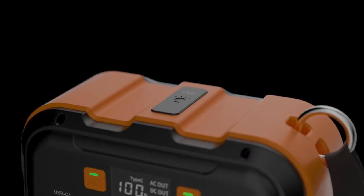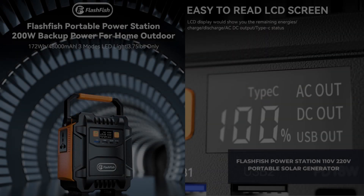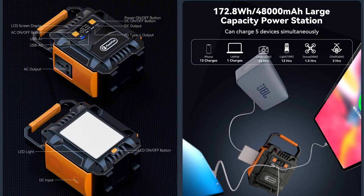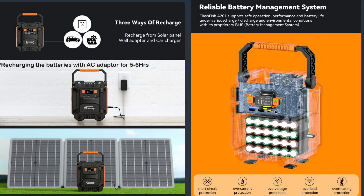Number 5: the Flashfish AT-201 Portable Solar Generator. This station is something else in powering up on the go. Whether planning a camping trip, exploring the great outdoors, or bracing for power outages, this portable power station has your back. What's so impressive about the Flashfish AT-201? Well, it packs a punch with its massive 48,000 mAh capacity. That means you can keep your devices and appliances running smoothly without worrying about running out of juice.